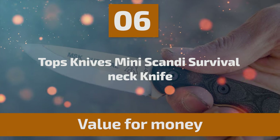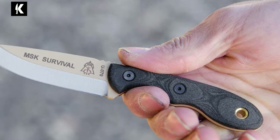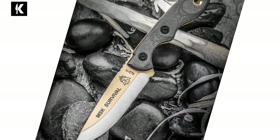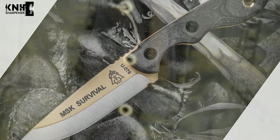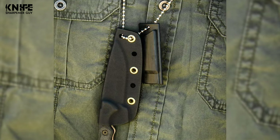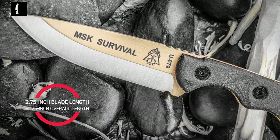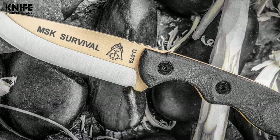Number 6: Topps Knives Mini Scandi Survival Neck Knife. If you love the coyote tan finish, this modified Scandi grind, and the MSK SURV design, then we have something special for you. You can use this neck knife for tactical, hunting, and survival purposes. This version of the most popular neck knife has a coyote tan powder coat. It is a fixed blade drop point survival knife made of 1095 high-carbon steel, comprising a 2.75-inch blade length and a 6.125-inch overall length. The blade has a two-tone tan matte finish.